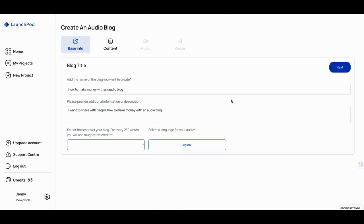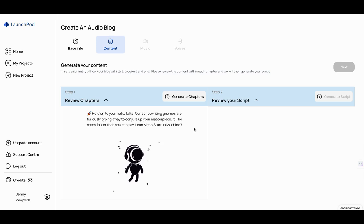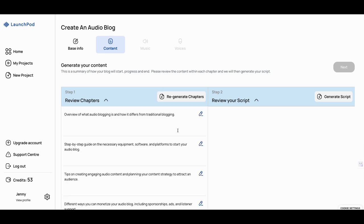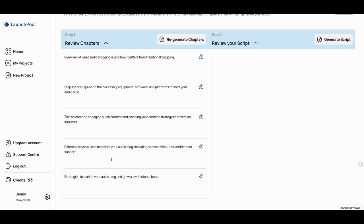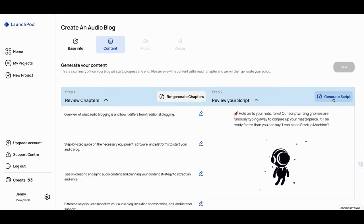As we wrap this up — this is going to be a long Marketing Mondays, but I think this tool deserves a look. We're going to generate our chapters. I'm doing this in real time because I don't think anybody has done this yet. Here's what you get: 'Overview of what audio blogging is and how it differs from traditional blogging.' I can edit this. 'Step-by-step guide on the necessary equipment, software, and platforms.' These are some pretty nice chapters. 'Different ways you can monetize your audio blog, including sponsorships, ads, and listener support.' I like this. Now I can generate a script.